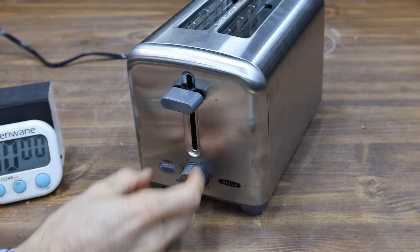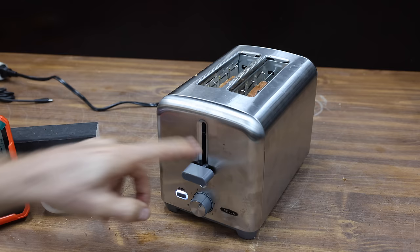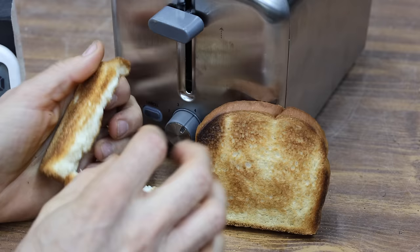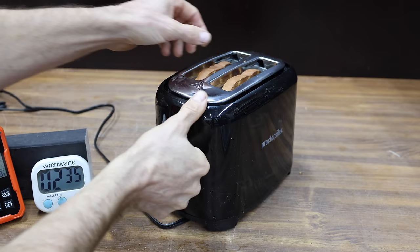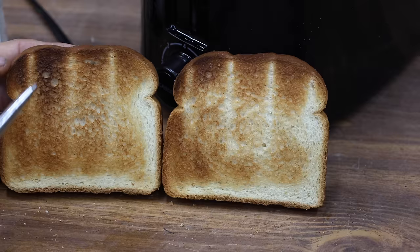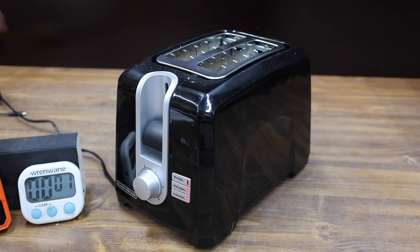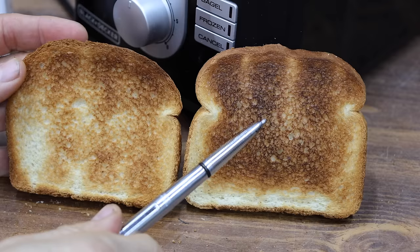Now let's see how the toasters perform at defrosting and then toasting frozen bread, using the same bread from the first test. The Bella does not have a defrost function, so I adjusted the timer from level 3 to 3.5, adding about 8 seconds — but the Bella came out a little under-toasted on the bottom, with the other side slightly over-toasted in some areas. The Proctor Silex also lacks a defrost setting, so the knob was adjusted from 4 to 4.5, adding 15 seconds — resulting in a little more inconsistency than the unfrozen toast. The Black & Decker does have a defrost mode — the instructions say to leave the dial alone and select defrost — and it added 16 seconds, which seems about right, though the finish was a little less consistent.